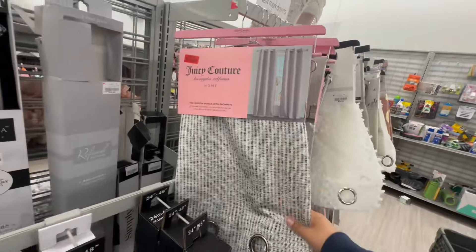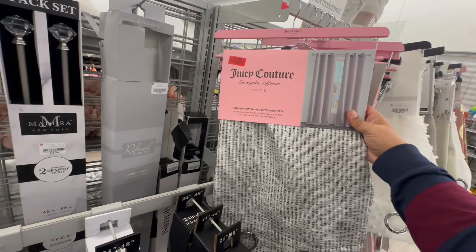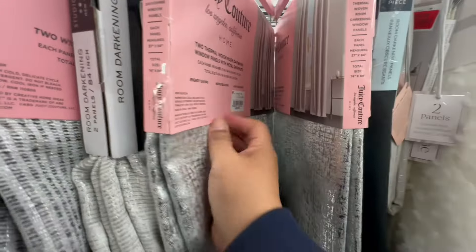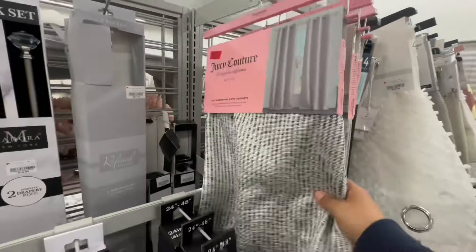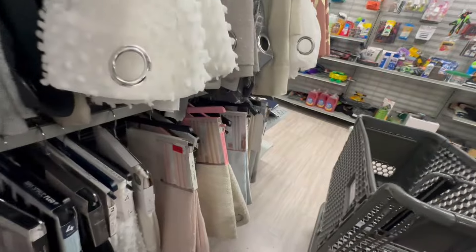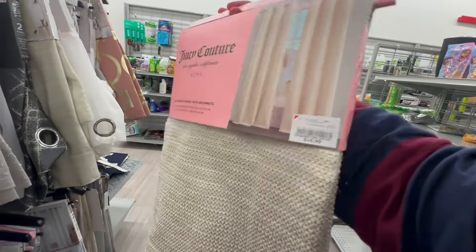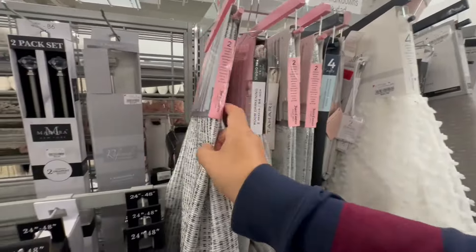These are on clearance — Juicy Couture, $15.59. I wonder what the original price was. They were originally $30, but here at Burlington they were selling these for $39.99. I can see why they're $15 now — that's a little high. This other one is $16.99 — I wonder why this one was so expensive.